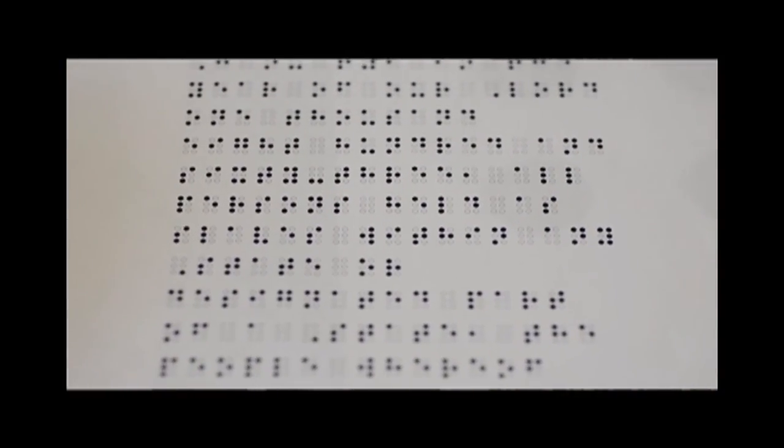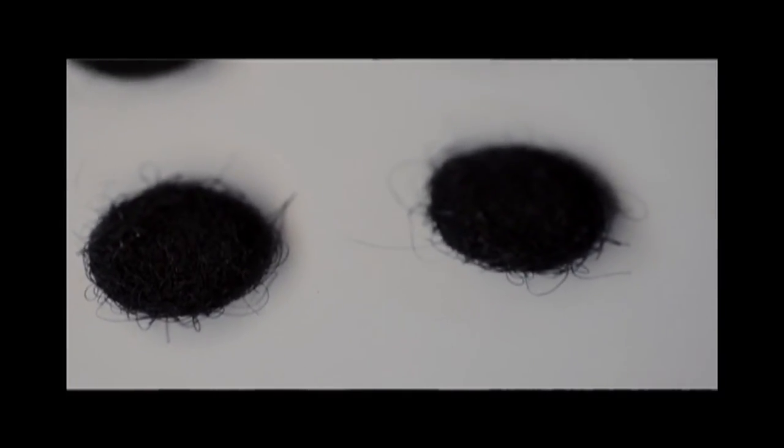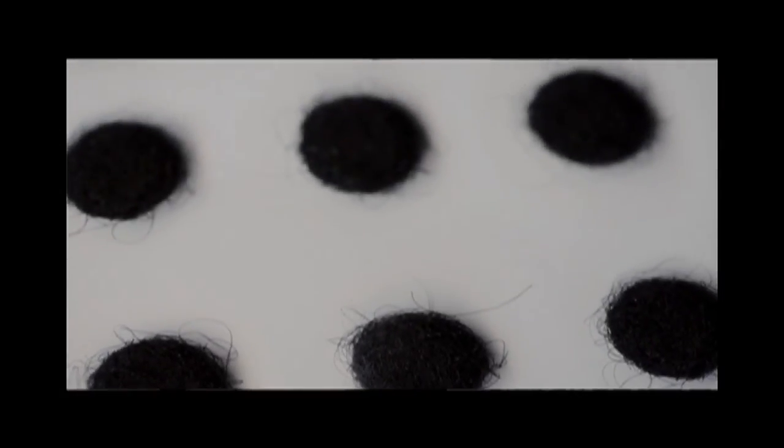One of the pieces I'm working on is translating the Emancipation Proclamation into hairballs that look like Braille but can't actually be touched. The notion there is that when Lincoln and Congress were writing the Emancipation Proclamation and passing it, they were writing it about African Americans and about American culture and American economics, really. But the people who were being written about — their voices weren't necessarily heard and their feelings weren't necessarily felt.